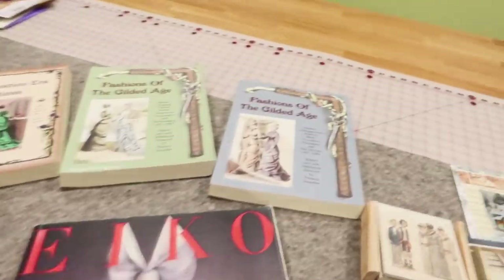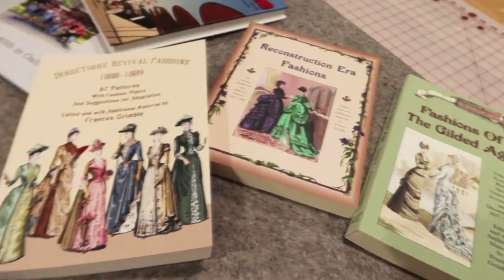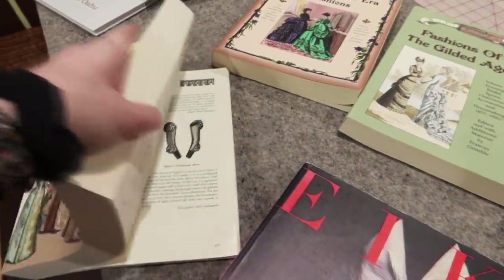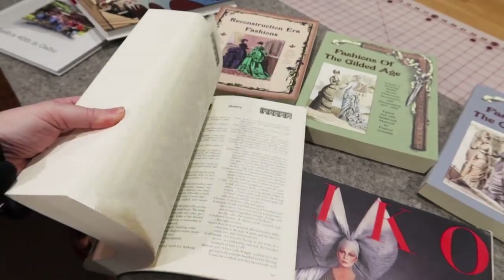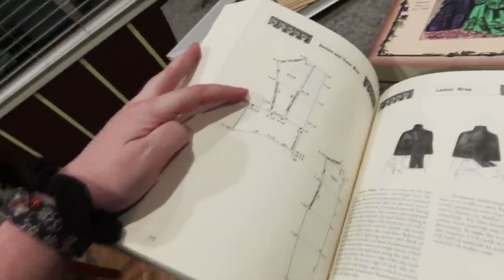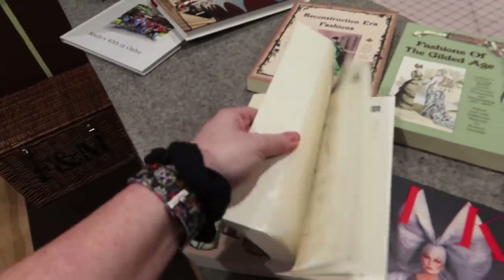Next I got Frances Grimble up the wazoo — Fashions of the Gilded Age Volume 1, Volume 2, Reconstruction Era Fashions, and Revival Fashions. These are all eras of time that I am super interested in. She uses the ruler method where you have a different ruler for each of your sizes — here are some rulers. This book is fat and I'm super into it. You use your ruler to measure out based on your size. Marika did a really wonderful video on these so I'll link her video if you want to know how this system works. I already had a couple of her books, so I'm really excited to fill out my collection.